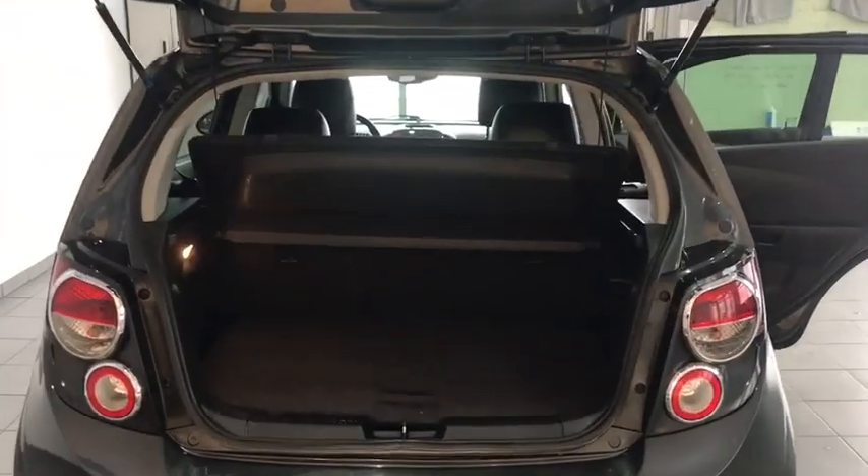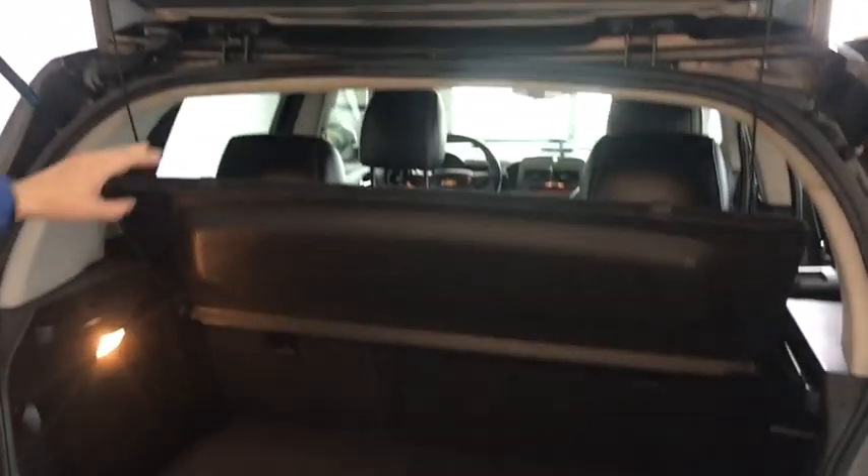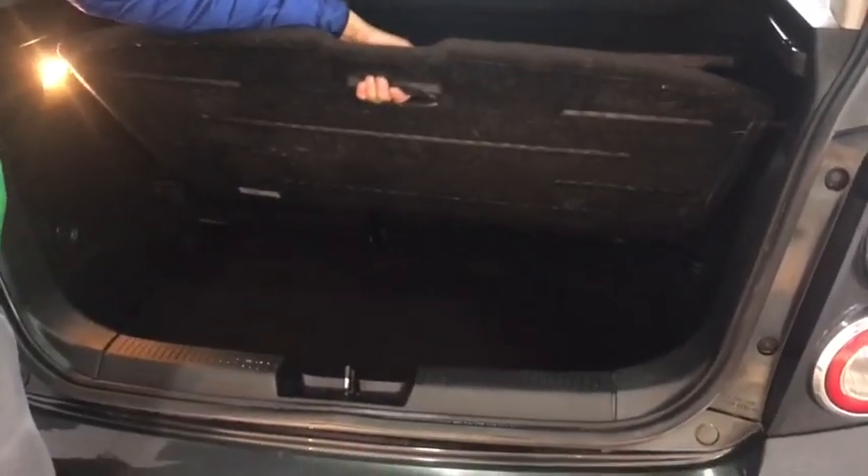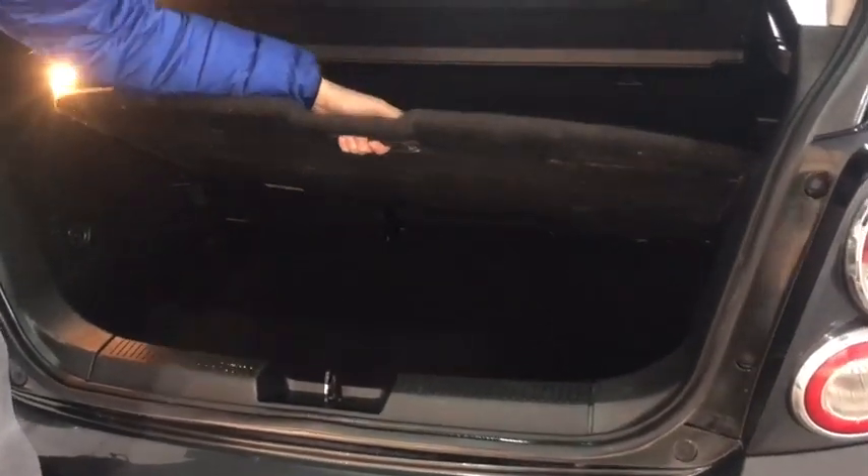Taking a look at the back of this Sonic, it is a hatchback. You're also going to have this privacy shield so nobody can see what's in the back of your trunk. And you also have extra storage down below as well.